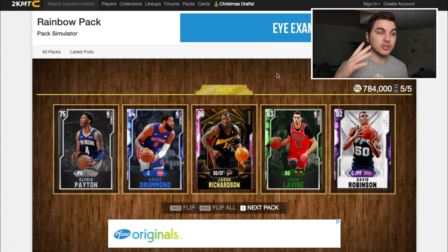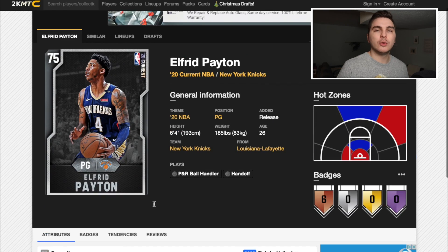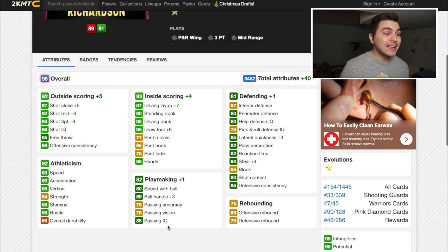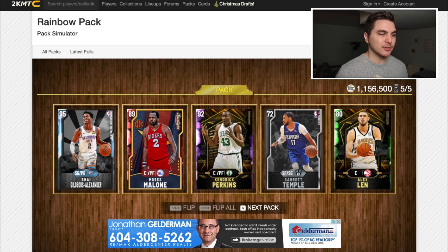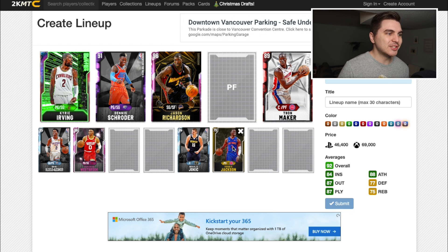Let's get back to some fire ankle breakers. We get two big men here — Drummond, not so much, but David Robinson snuck in. I think it's between Richardson and LaVine. Alfred Payton has an 83 ball handle — no way is a dude named Alfred making my team. Base LaVine — 84 ball handle — nah. We're going opal: Jason Richardson, an opal evolution card with an 89 ball handle. Low-key not very high for an opal, but J-Rich has the greatest highlights. I put so much time evolving him and never use him — this will be fun. This next pack gives us Shai Gilgeous-Alexander!